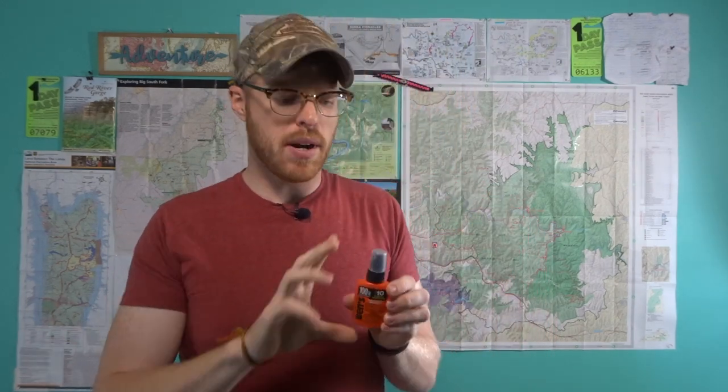Number two: 100% DEET. Or if that's not your thing, you can get something with less DEET or a DEET-free bug spray. But if you don't treat with permethrin, I would highly suggest it — or if you want to double down, use 100% DEET.